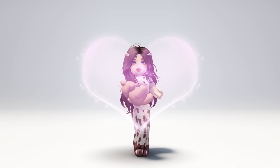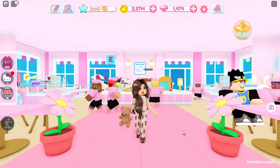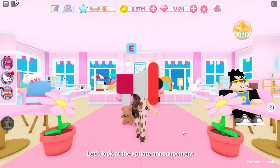Hello guys! Finally, Pompompurin's birthday party has arrived! Along with it, there are new birthday items, cafe themes, decor items, and a hidden code. Let's look at the update announcement.